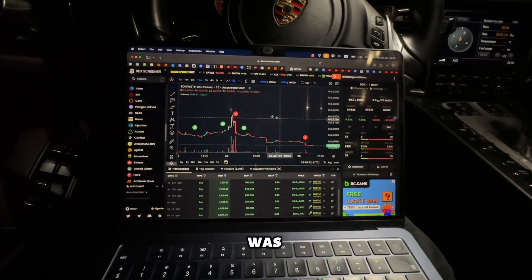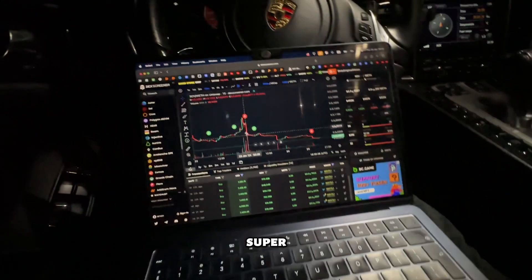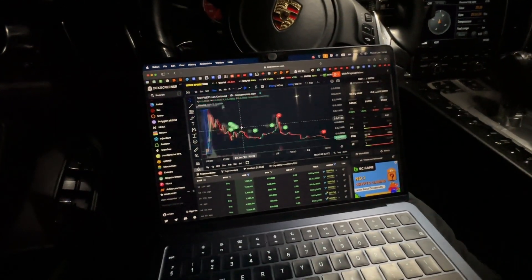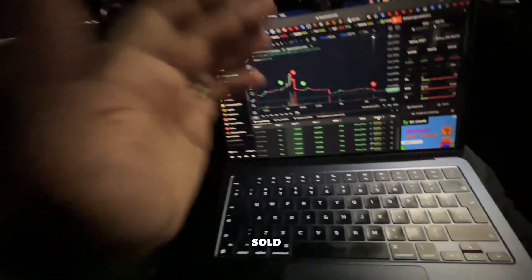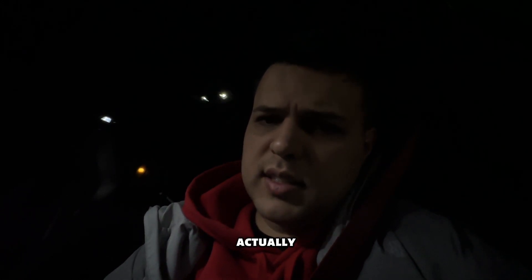He bought at 8 and pretty much did a 5x — but wow, he sold here, that's super stupid. He was up nearly 2x and didn't sell. The project is pretty much dead now, everyone sold. He sold some at a loss as well, which is very sad. He's not down a lot actually because he managed to sell quite a bit at the top.